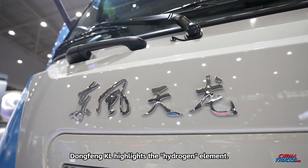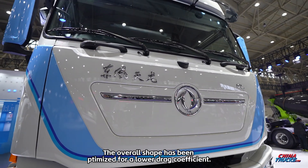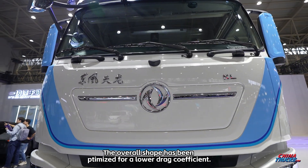On the exterior, the Dongfeng KL highlights the hydrogen element. The overall shape has been optimized for a lower drag coefficient.